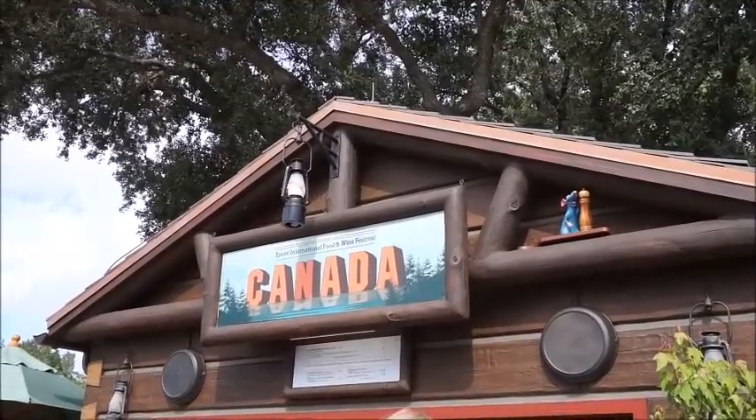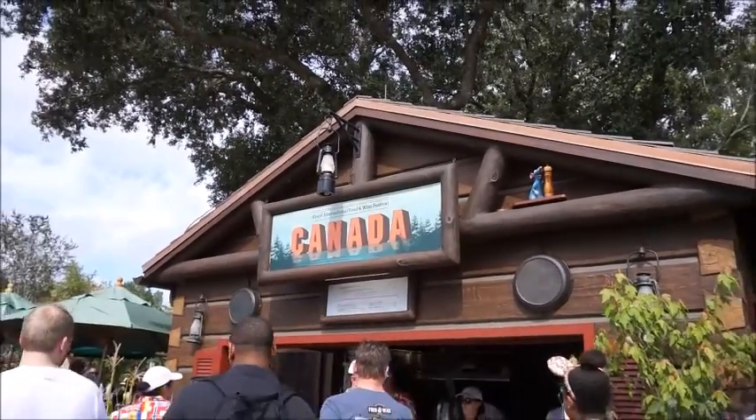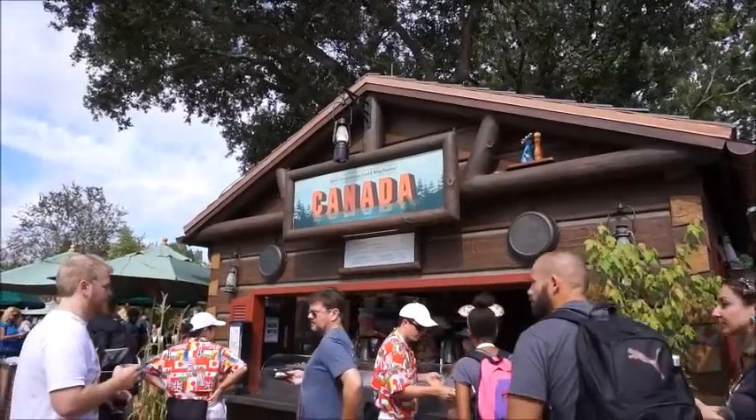It's a pepper shaker or salt — it is a seasoning of some sort. Cute!